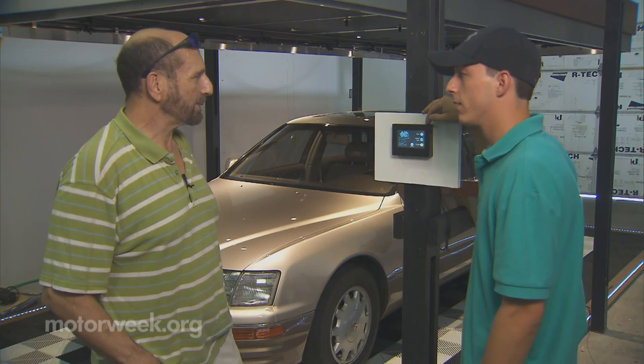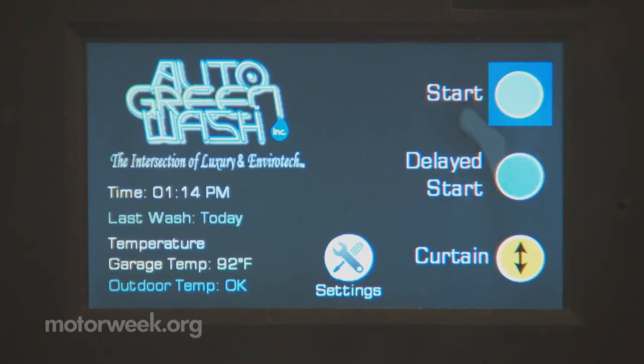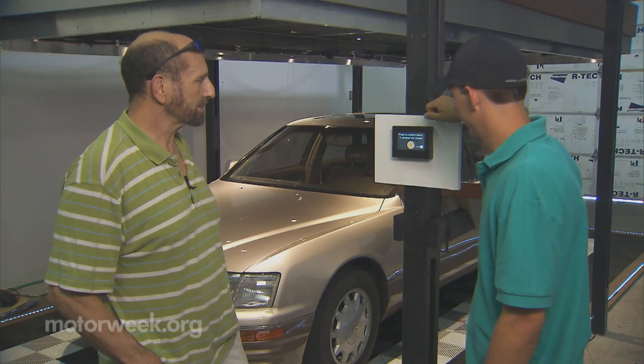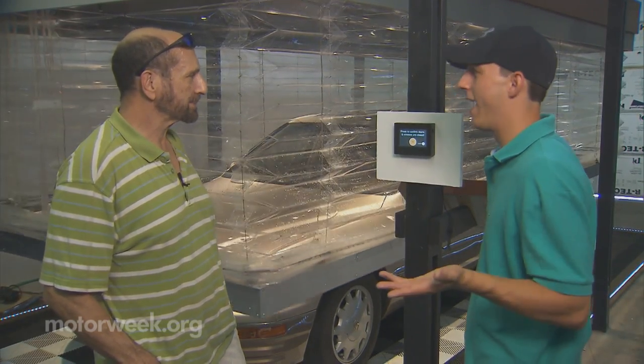To use the system, all you have to do is park your car the way it's shown, press the start button, make sure all the doors and windows are closed, and press OK. Everything else happens totally automatically. Voila — you're done.